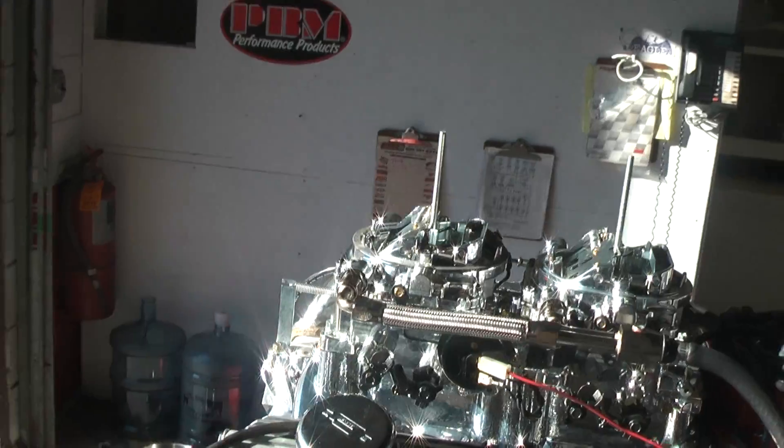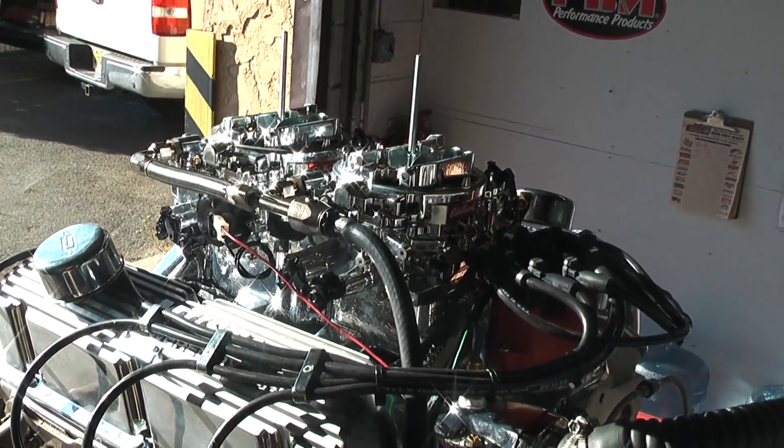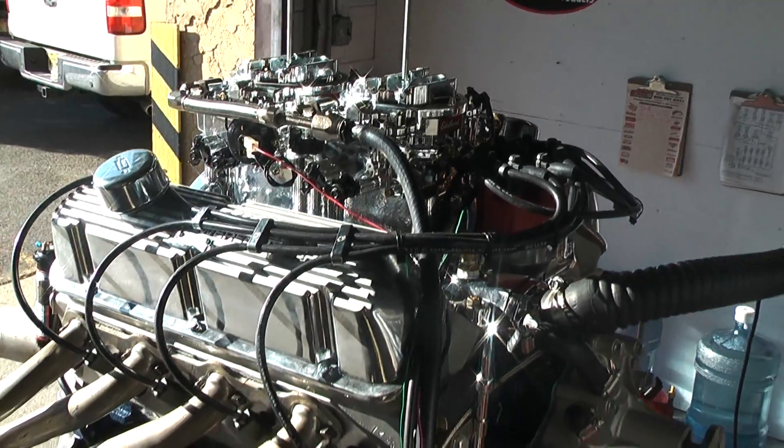All of our engines feature an MSD. We're going to fire this motor up and give you a little run demonstration.